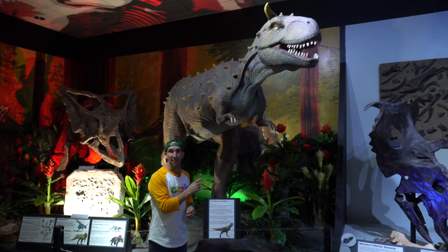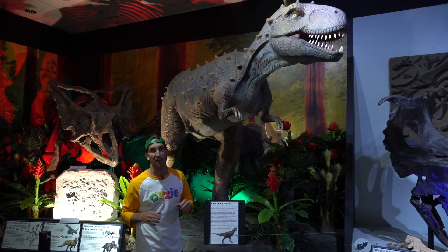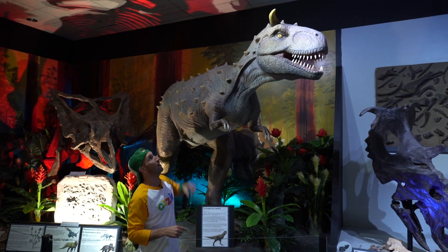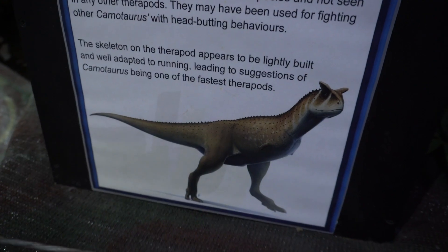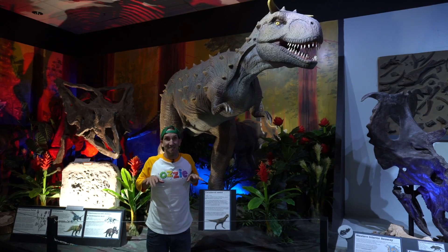Now check this one out kids. This one is called a Carnotaurus. You might think it looks a little bit similar to a T-rex, and it does, but there are two main differences. If you have a look up there on its head, it has two big horns. And then check out these arms — you thought the T-rex had little arms? The Carnotaurus has absolutely tiny arms.